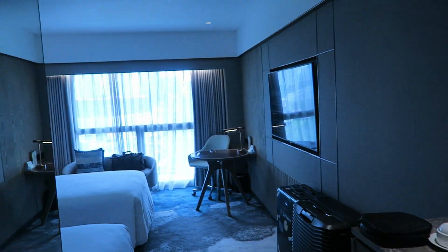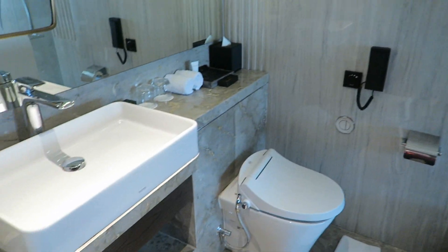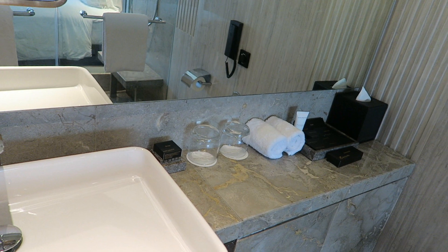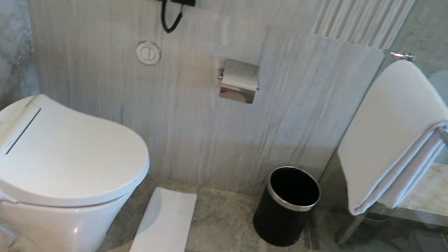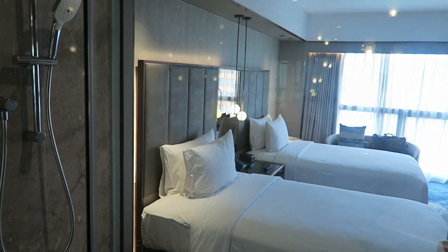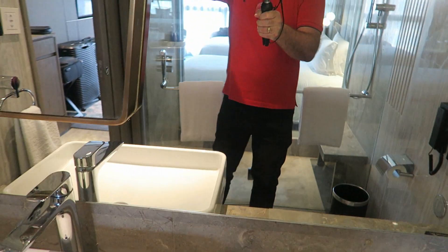And here we are. The room is approximately 30 square meters, and as you can see it is brand new. Here we have the bathroom with the sink, the large mirror, and the usual amenities. Even though the bathroom is a little bit small, here we have the toilet, a scale, and a handheld and rain shower with really good water pressure. Everything is brand new, and even though it's a bit small, it is very efficient. We like this bathroom.